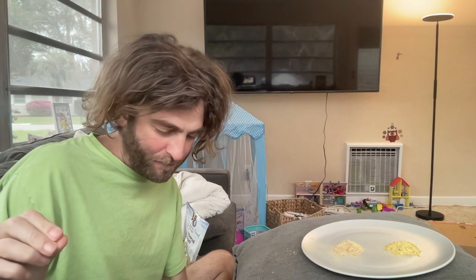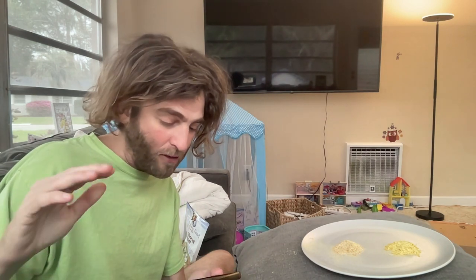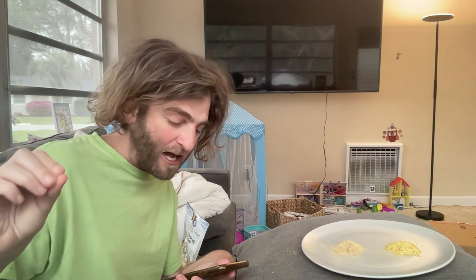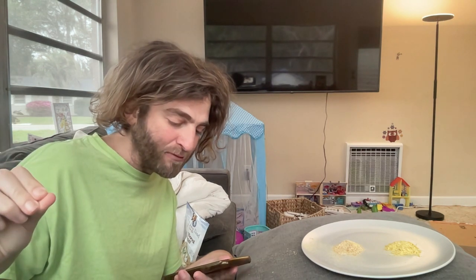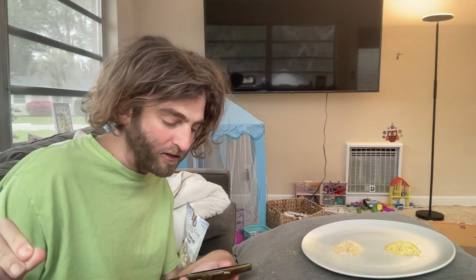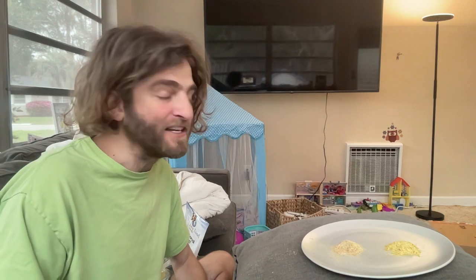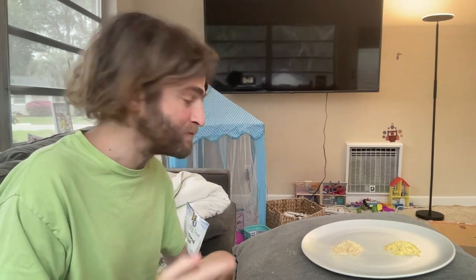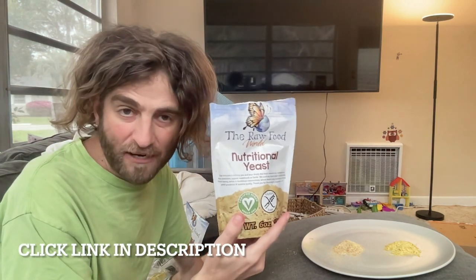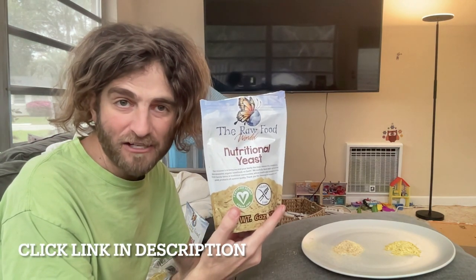Our nutritional yeast is certified GMO-free by Greenstar, follows all non-GMO EEC regulations, contains no GMO enzymes, has not been solvent extracted, synthetically preserved, or irradiated, and contains no artificial flavors or colors. It's $8.79 each when you get a three-pack — the best deal you can imagine. Our most popular product on our website: truly unfortified nutritional yeast. You've got to check this out.